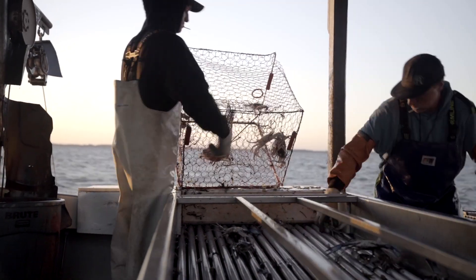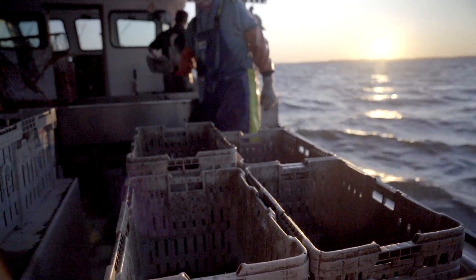Each crab is sorted into categories of 1s, 2s, 3s, and 4s. 1s being the crabs that are over 6 inches and hard.